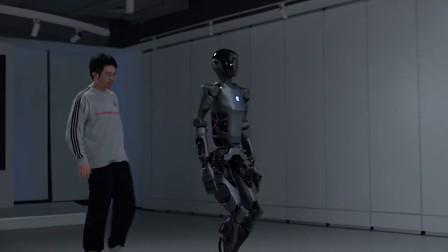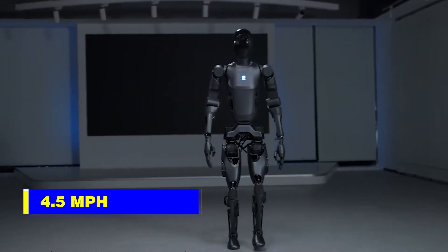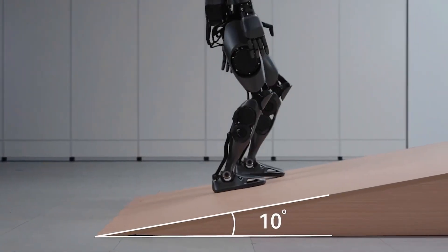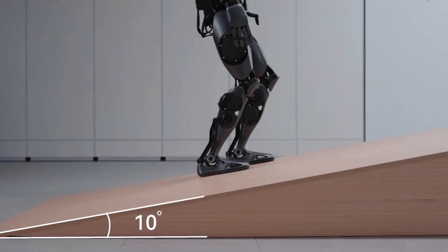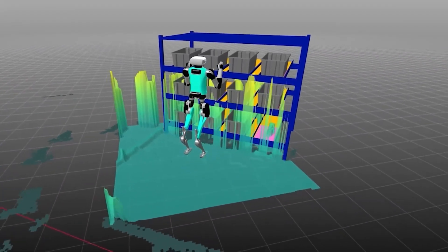The D9 moves with the ease and speed of a human, walking upright at up to 4.5 miles per hour. It handles stairs, slopes, and uneven surfaces with absolute confidence, powered by advanced algorithms that ensure smooth and lightweight movements.